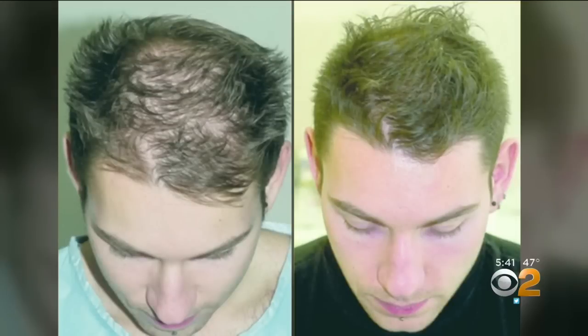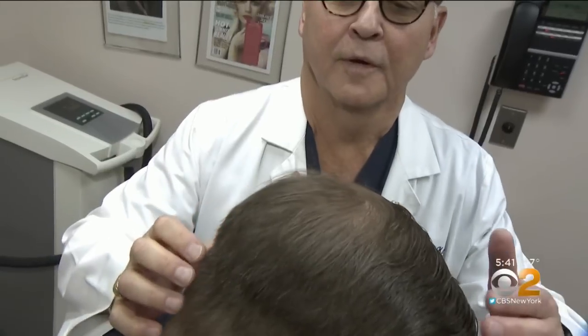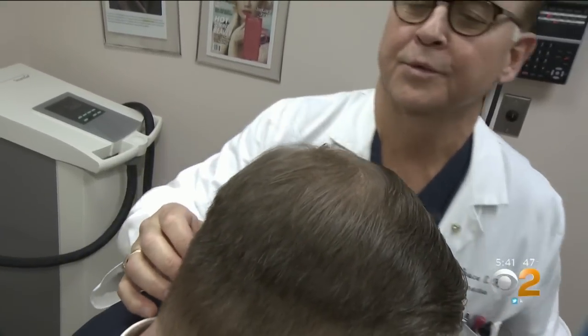Hair regrowth results have been published for both men and women. Camilla's had a few treatments — it grew back her hairline. And Rod had four treatments a month apart, and his hair growth is clear. More importantly, what did your wife say about it? She was quite pleased.